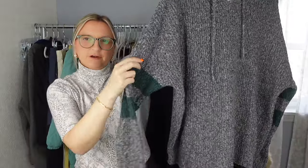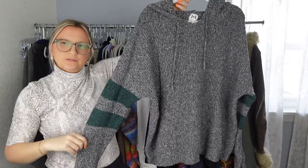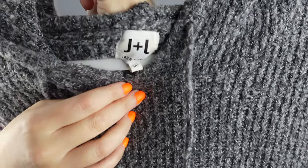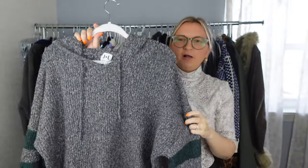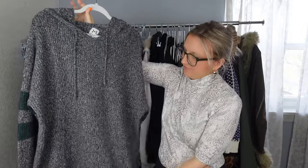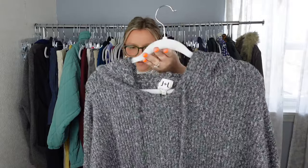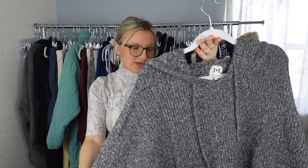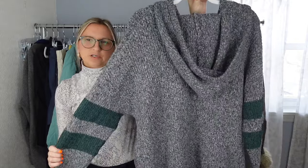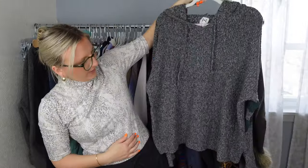Next I have this hoodie — I used the keyword 'varsity hoodie.' It's from the brand John and Jen, which is sold at places like Revolve. It's an oversized fit — this is a size small but would fit a medium or even a large. The material is very soft and it hasn't been worn much. I'm going to list this around $30 to $35.